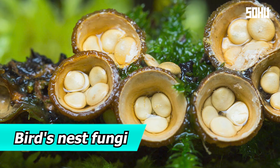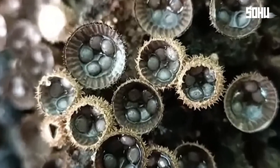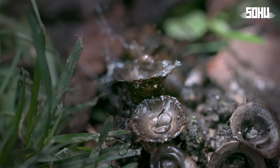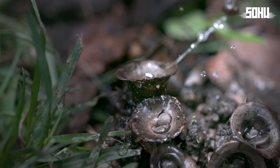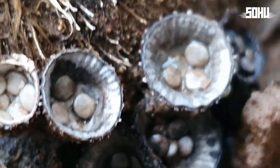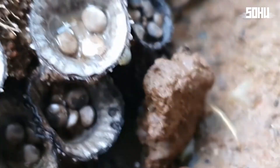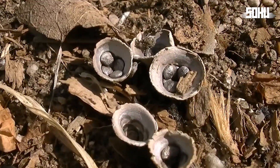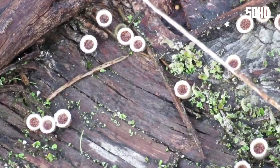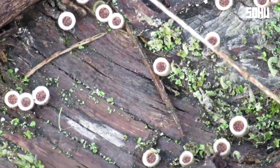4. Bird's Nest Fungi. Bird's nest fungi look exactly like miniature bird nests filled with tiny eggs. These eggs are actually structures called peridioles, containing the spores for reproduction. These fungi are saprobic, meaning they feed on decaying matter. The coolest part? When a raindrop hits the nest at just the right angle, it launches the spores away, helping the fungus spread.